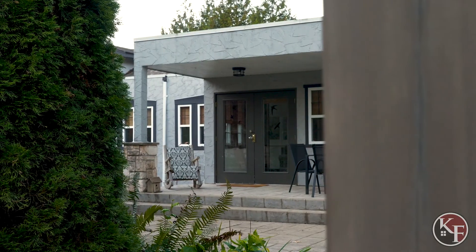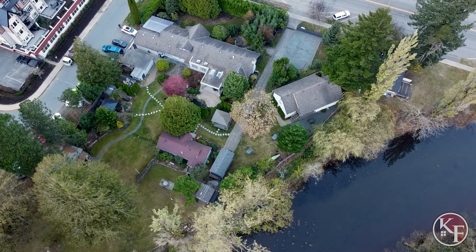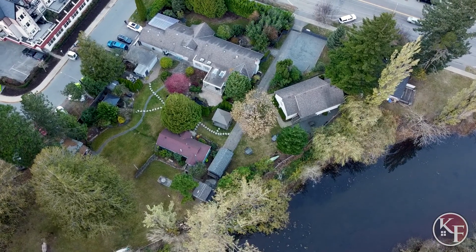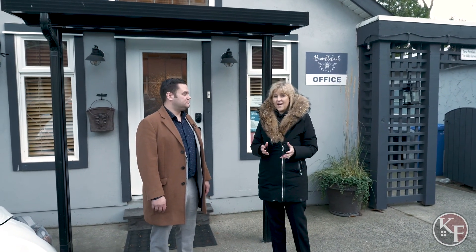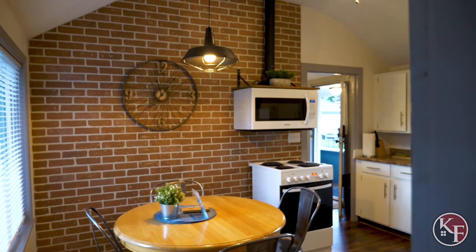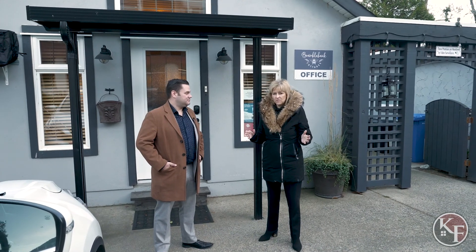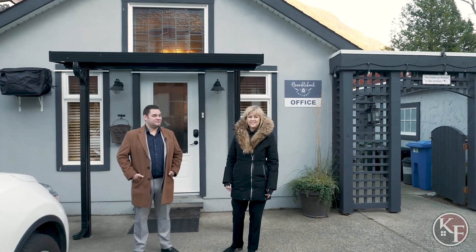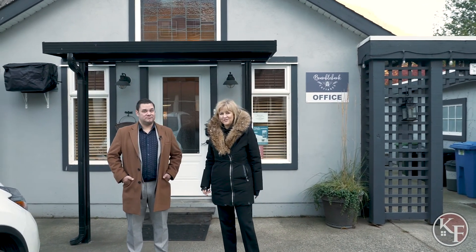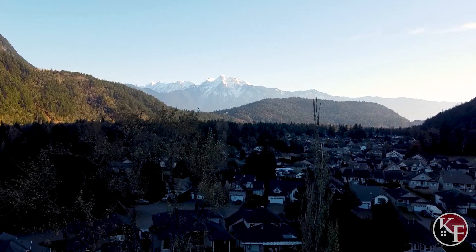Cameron, this is one of our most exciting listings — Bramble Bank Cottages in Harrison Hot Springs. It's a commercially zoned property, village commercial, which in Harrison allows for short-term rentals. The property has been completely redone with seven cottages over the last five years. Currently the property's income is over half a million dollars a year. It's almost one acre and literally one block from the beach here in Harrison.